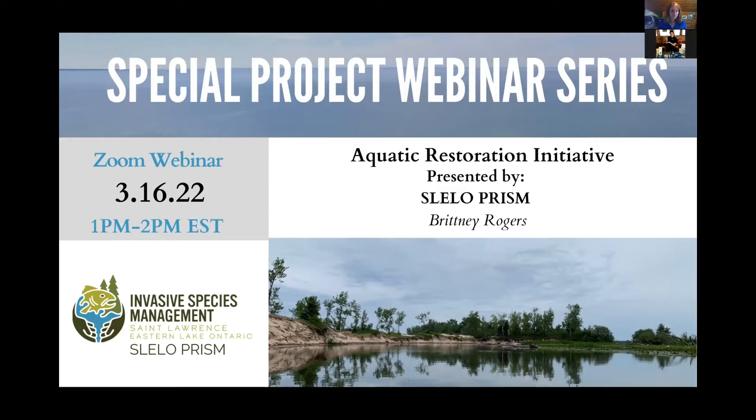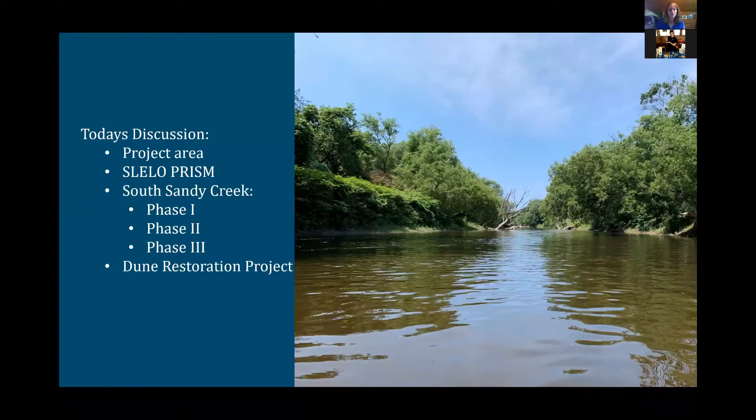I wanted to go over what we're going to talk about today. I'll reintroduce everybody to the project area, because there are a lot of people from out of state and even out of the country that have joined us. We'll talk about the project area and SLELO PRISM in general, and then we'll dive into the projects and some of the work that we've been doing, as well as giving time for question and answer and discussion at the end.